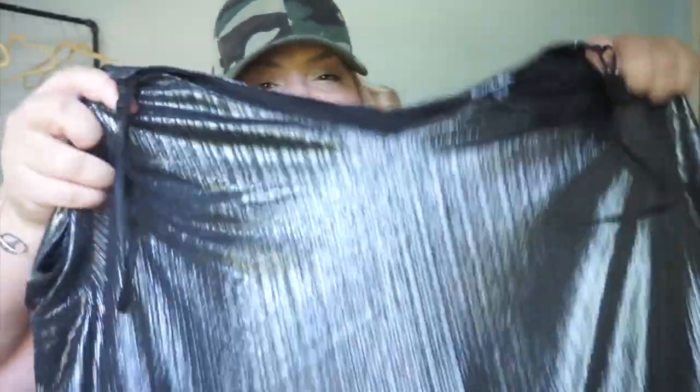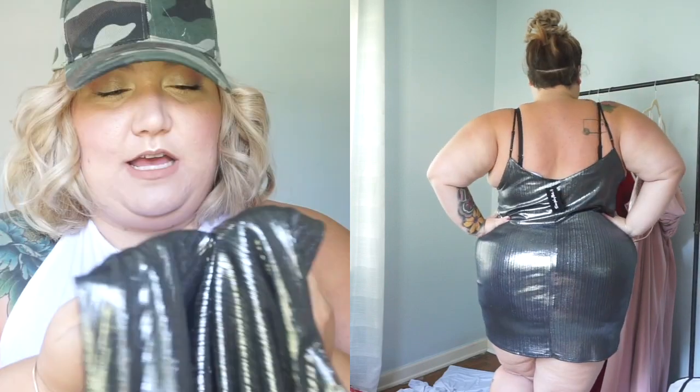I also got this metallic cami tunic kind of dress. It didn't come quite in my size so I know it's going to be too small for me, but I still had to show it to you guys because it's amazing and it is really really stretchy. This is just like the coolest thing I've ever seen. I love this dress. It's got adjustable straps, and at night when the light hits it right, it's almost like holographic.